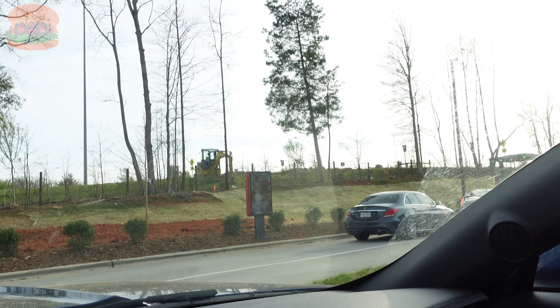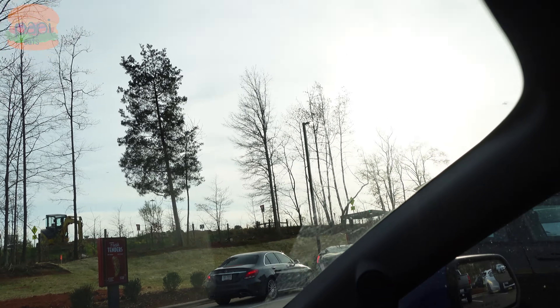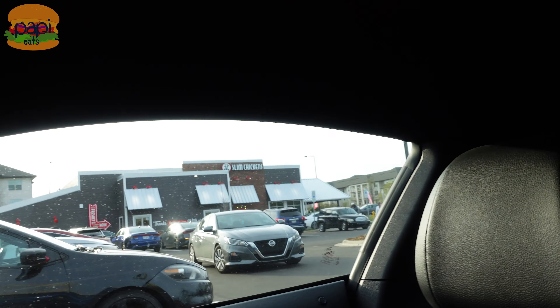Quite the drive-thru here — they've got video screens. Usually they just have screens for the menu, but these guys also have extra screens that show you what they serve. There's the fresh tenders. Here's the location, and there's the Mustang Mach-E if you can see it. Let me put that camera back down.